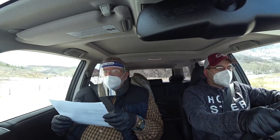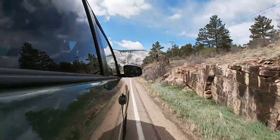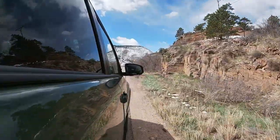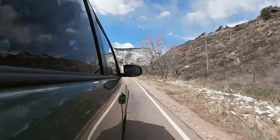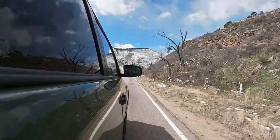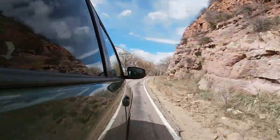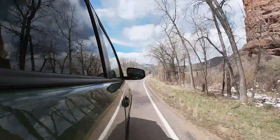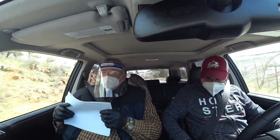This 4Runner has got a rear locker and all that crawl control. It's got a lot of different things to help you climb those rocks — it is my favorite SUV for off-roading. The MSRP on this is $52,147, which for what it is, is reasonable. I think it's actually a little cheaper than a Tacoma TRD Pro.